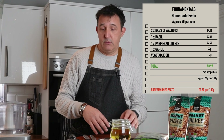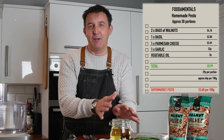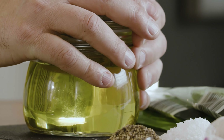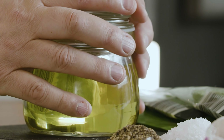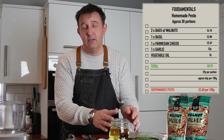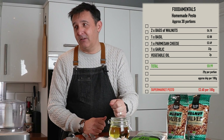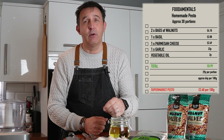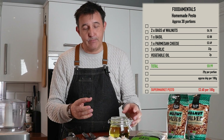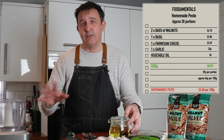The ingredients we've got — the first one is, and this is a real bugbear of mine, this is a vegetable oil. And the reason why it is, is because a lot of people, especially on the TV, are using extra virgin olive oil. Don't use it. Don't use extra virgin olive oil for cooking, for anything like this as well, because it's a complete and utter waste of money.